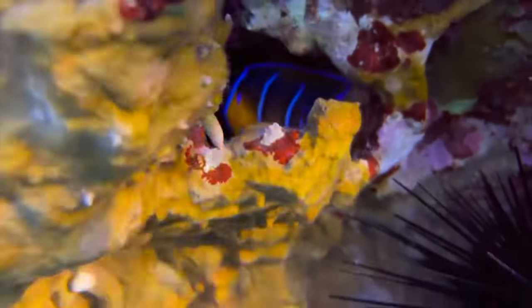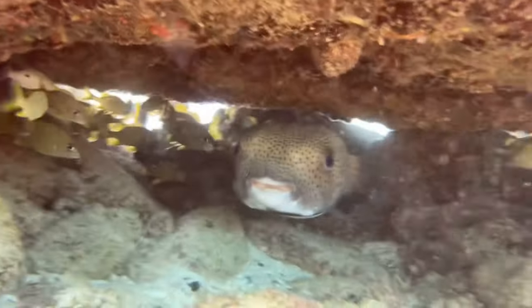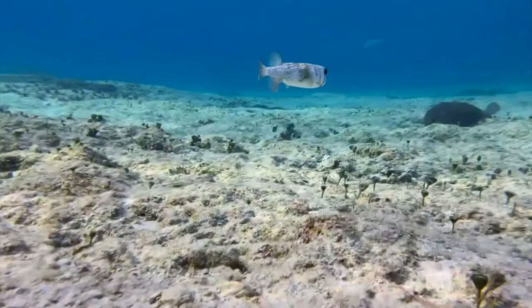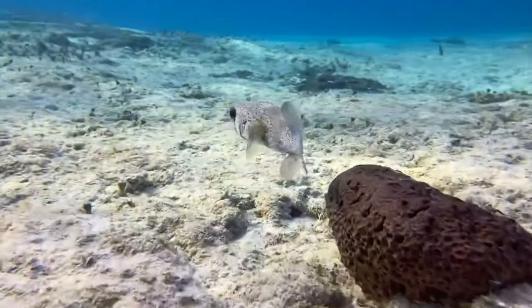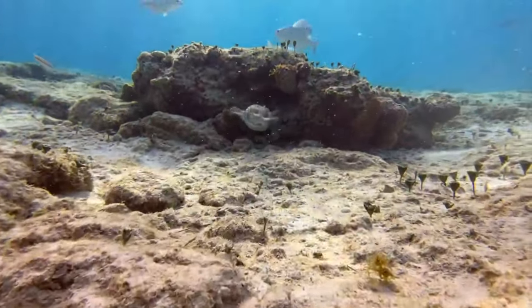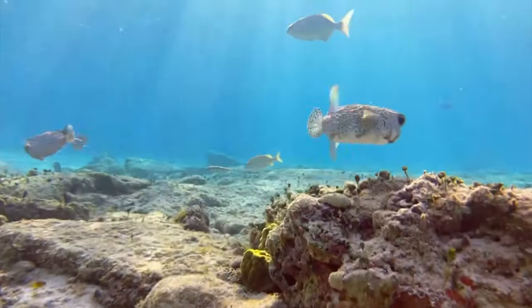Now let's talk about some friendlier spike balls: the pufferfish. To be exact, this is a balloonfish. A pufferfish has smooth skin, while balloonfish and blowfish have the iconic spines, seen here. Balloonfish are shockingly intelligent, and their big eyes help them see at night as well. With their cute face, silly eyes, and developed character, they are without a doubt my favorite fish.